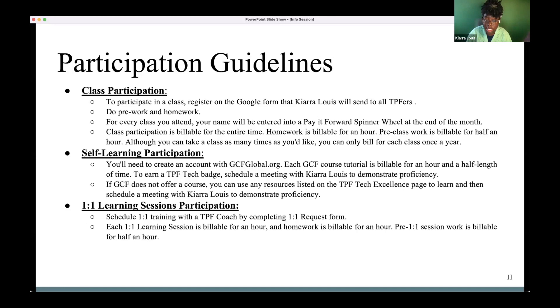One-on-one learning sessions are also billable. If I meet with someone for an hour and a half to talk about Microsoft Word, Outlook, or Excel, that entire time together is billable hours. Any pre-work I send is billable for half an hour, and homework is billable for an hour.